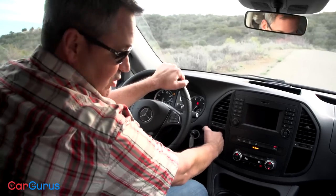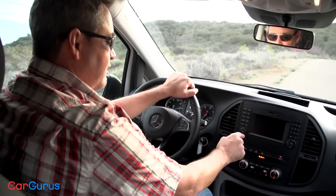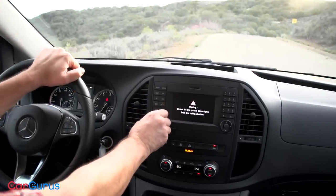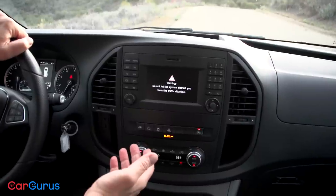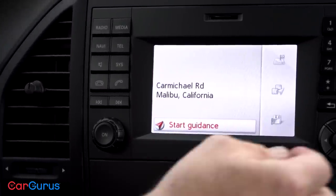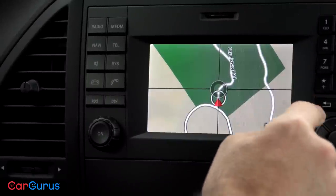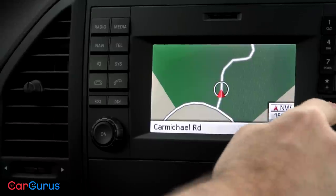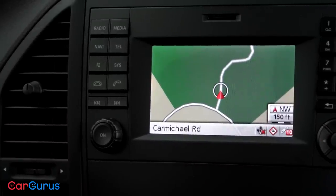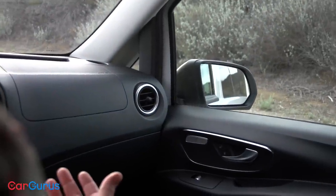Also, this infotainment system is really frustrating to me. It's got a USB port right here, which is great, and there's this little shelf where you can slide your smartphone while you're streaming music. Turning it on and adjusting volume is fairly easy, but it's really a frustrating system to use overall. It isn't a touchscreen — the display is only 5.8 inches and it's static. It really was the most frustrating thing about driving this vehicle.